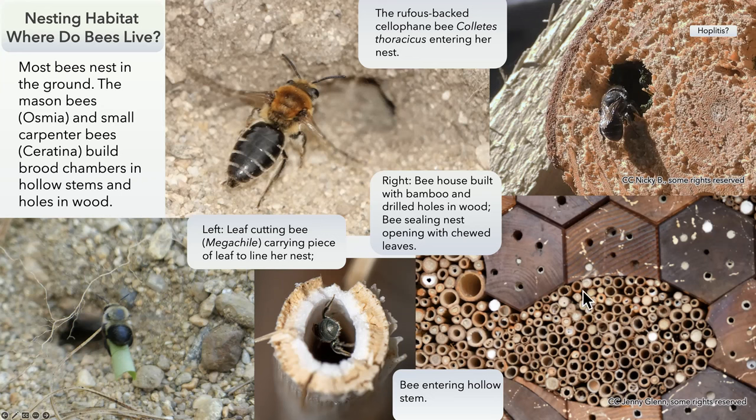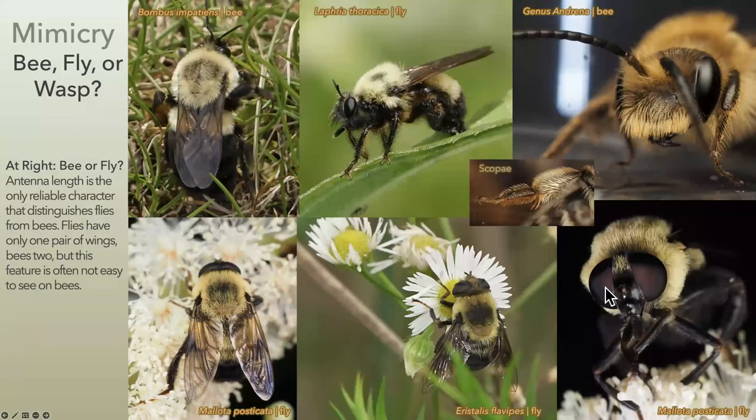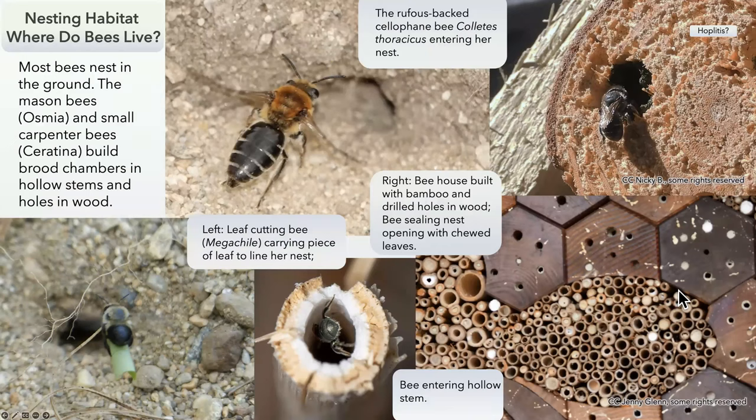Down here on the lower left is Megachile — this is a leaf-cutting bee. If you've ever walked through the woods and found a leaf with a perfect hole cut in it, a leaf-cutter bee has been there and taken that piece to line her nest. If you're ambitious and want to attract bees to your property, you can create bee houses. On the lower right is pieces of wood with holes drilled in it, typically quarter-inch to half-inch holes. You can also collect bamboo garden stakes or bundle cut plant stems in a flower pot.